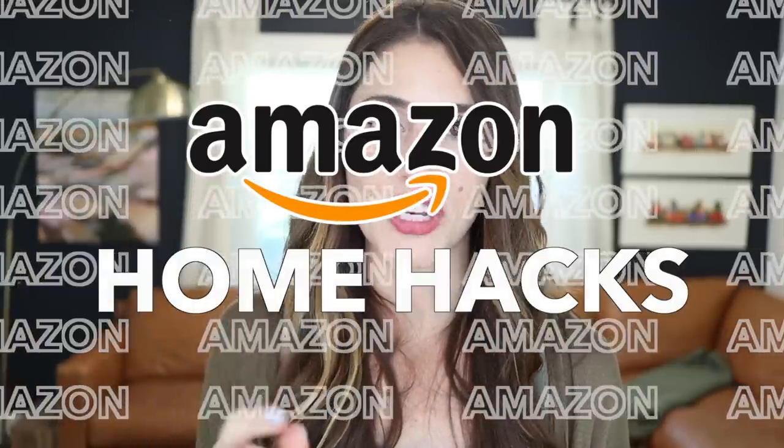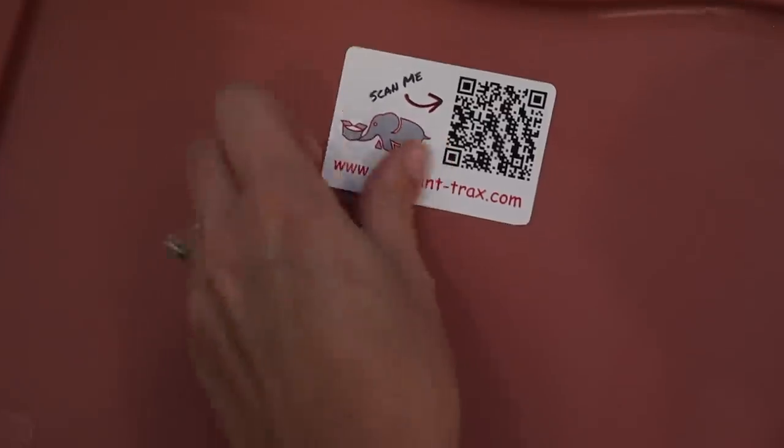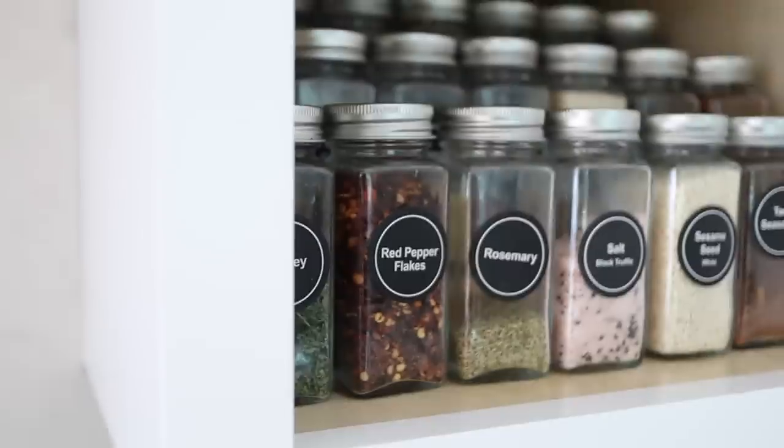It is time for another Amazon Home Hacks video. Today we're talking specifically about one of my favorite topics, and that is organization. I have put in the legwork and found some of the best hacks and products for organization from Amazon, and we're gonna do it right now.